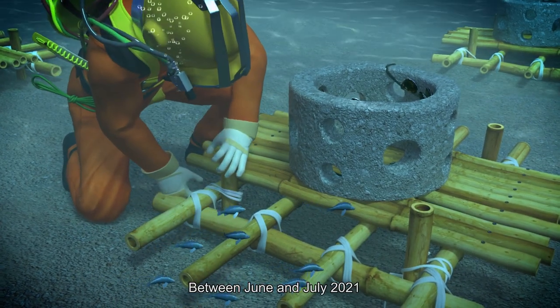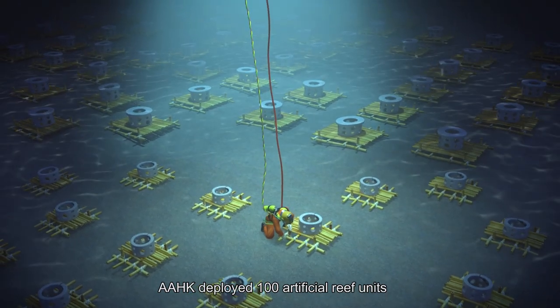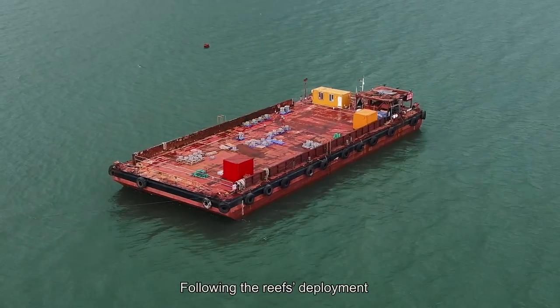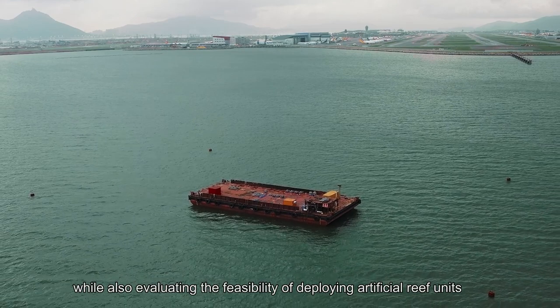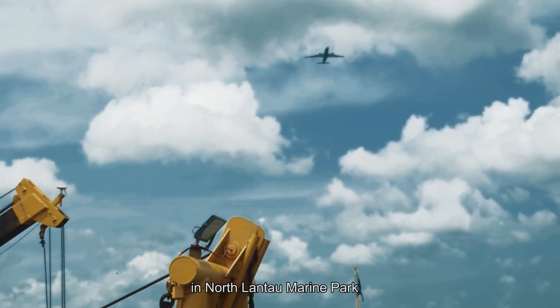Between June and July 2021, Airport Authority Hong Kong deployed 100 artificial reef units in the designated area of the airport's western waters. Following the reef's deployment, the team is currently conducting one year of monitoring and analyzing, while also evaluating the feasibility of deploying artificial reef units in North Lantau Marine Park.